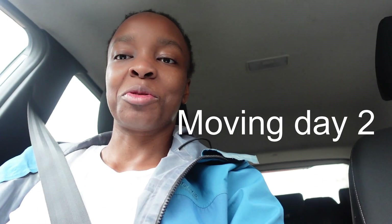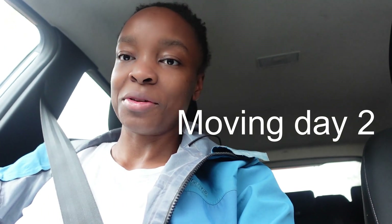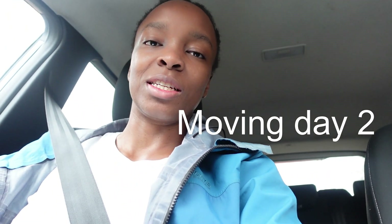Hey guys, welcome back to my channel. My name is Mariah, I'm a rotational physiotherapist in the UK and I post things here physiotherapy and lifestyle related. Today is day two of moving — currently sitting in the car waiting for Daniel because he forgot the tape measure upstairs. On the agenda: if you've seen day one, you already know how much cardboard is in the house. We've got to go to the tip — the recycling center — and get rid of all the cardboard.